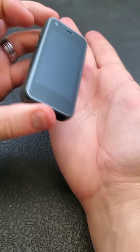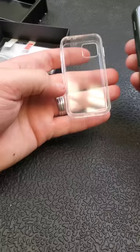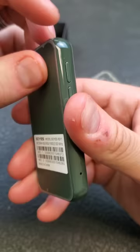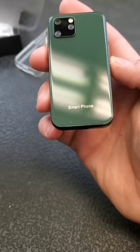Here we go, this is it — this is the Soyuz XS11 mini smartphone. It comes with this very cute protective case. Unsure how protective it will be, and we're going to remove the film from the front and back. There we go — don't think that's glass, but it's okay.